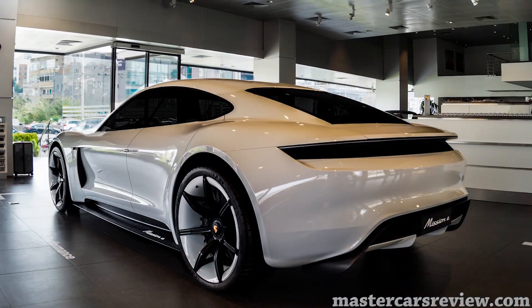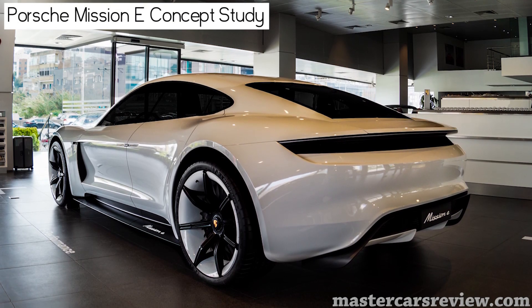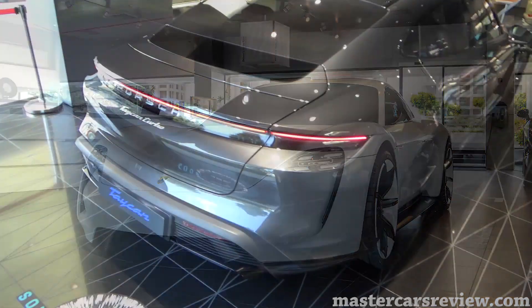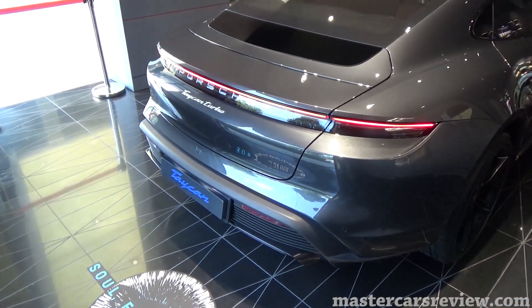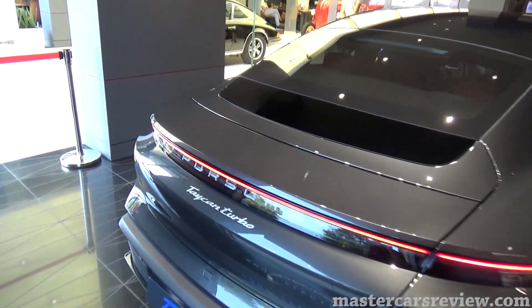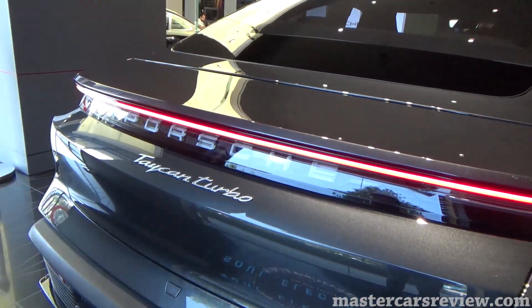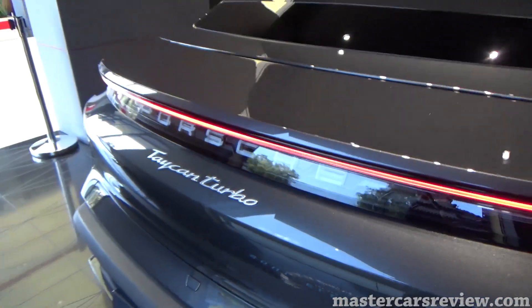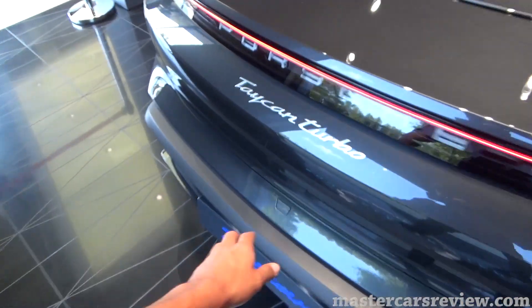Privacy glass is optional, of course, along with the tinted panoramic sunroof. It's very similar to the Mission E concept study we saw last year — I didn't do a video on it but I had a chance to check it out; you can see photos on my website mastercrossreview.com. But would you look at that rear — the rear light bar and the emblem with the glass cover. That's pretty cool.